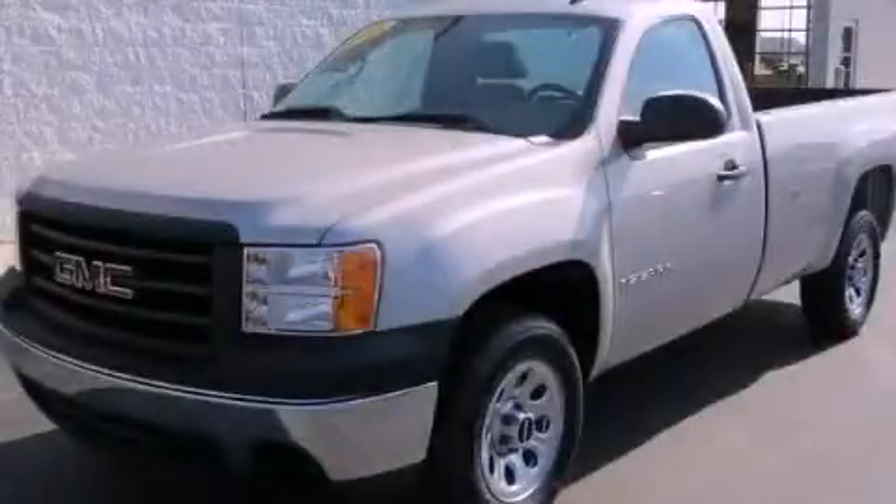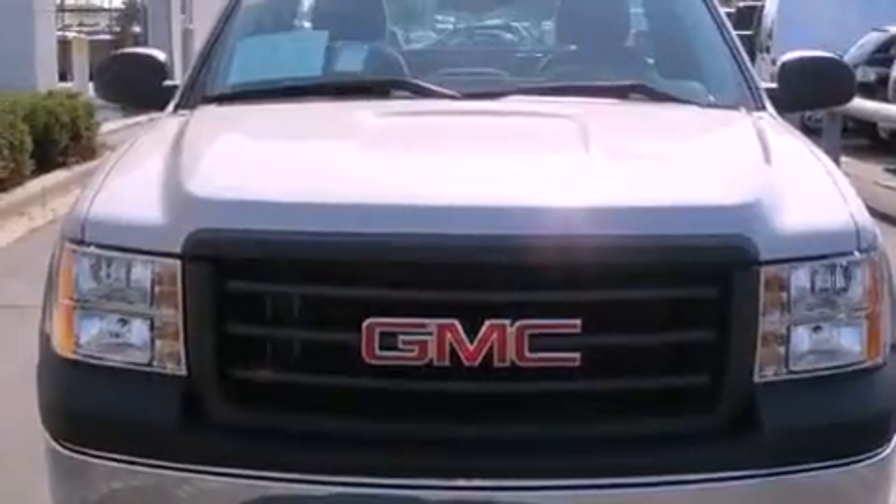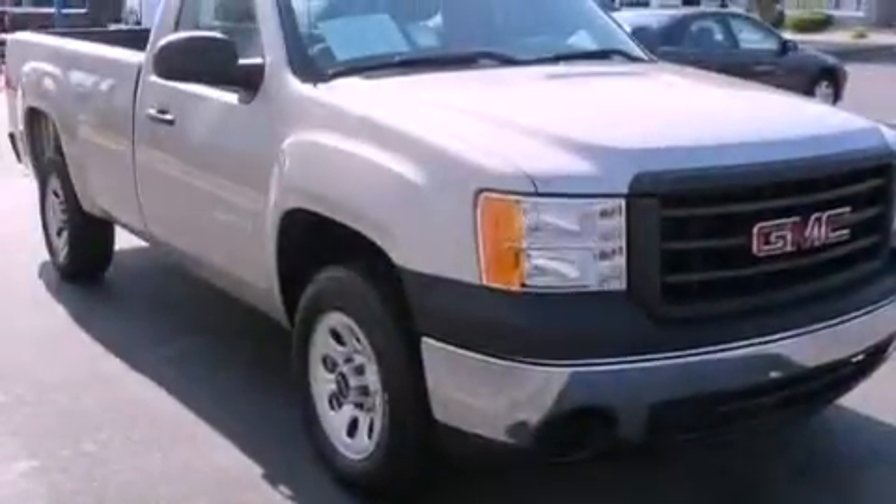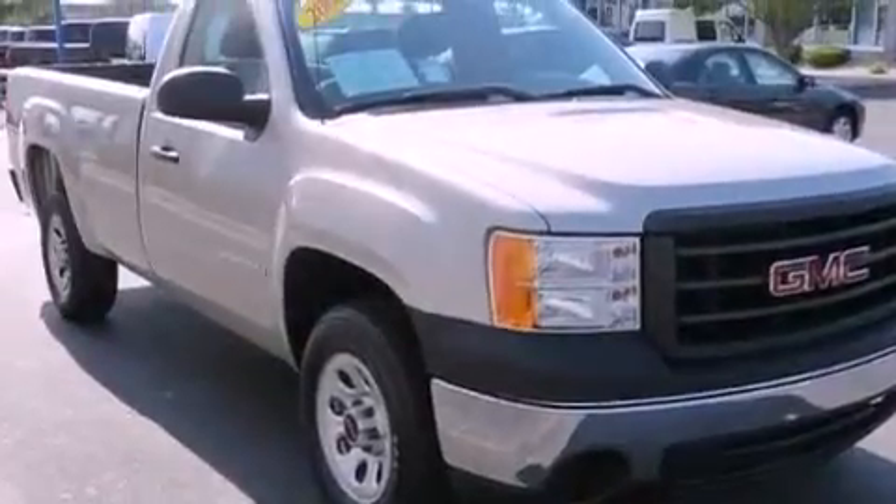This is a 2008 GMC Sierra 1500. It has the power to move what you need and the look too. It features an 8-cylinder engine and a 4-speed automatic transmission.